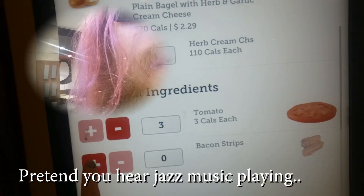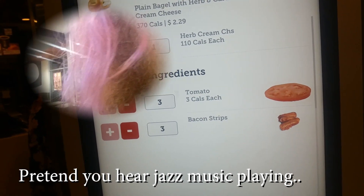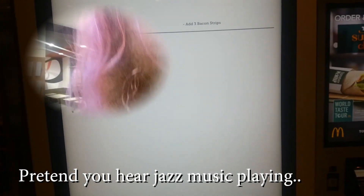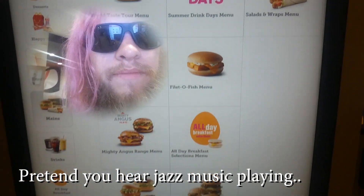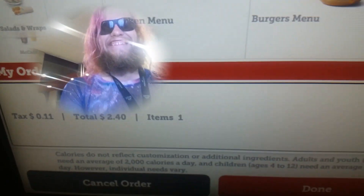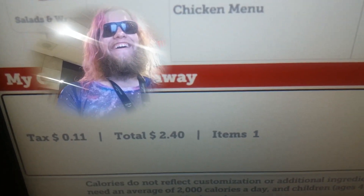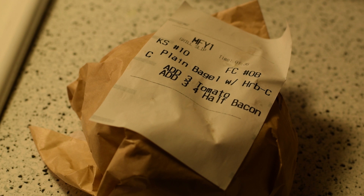Customize. Add three tomatoes. Add three quarter half bacon. Where's the original receipt there?